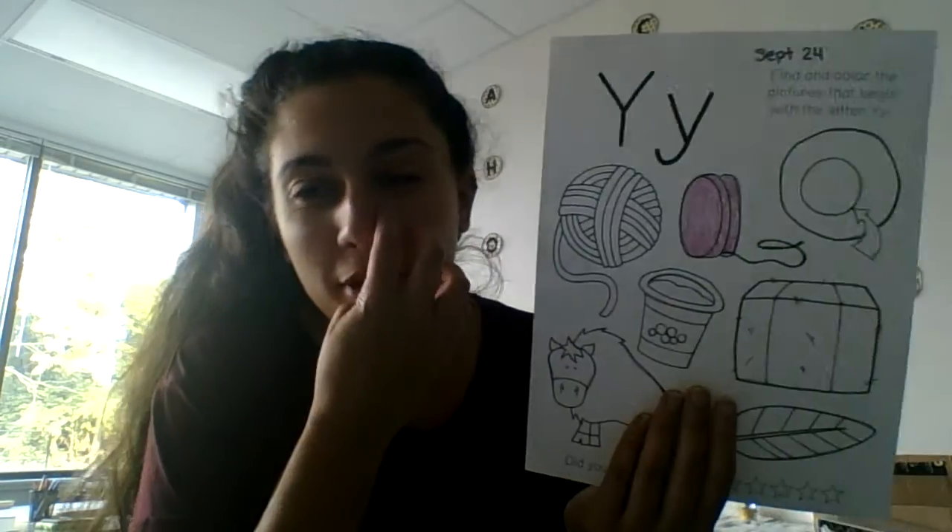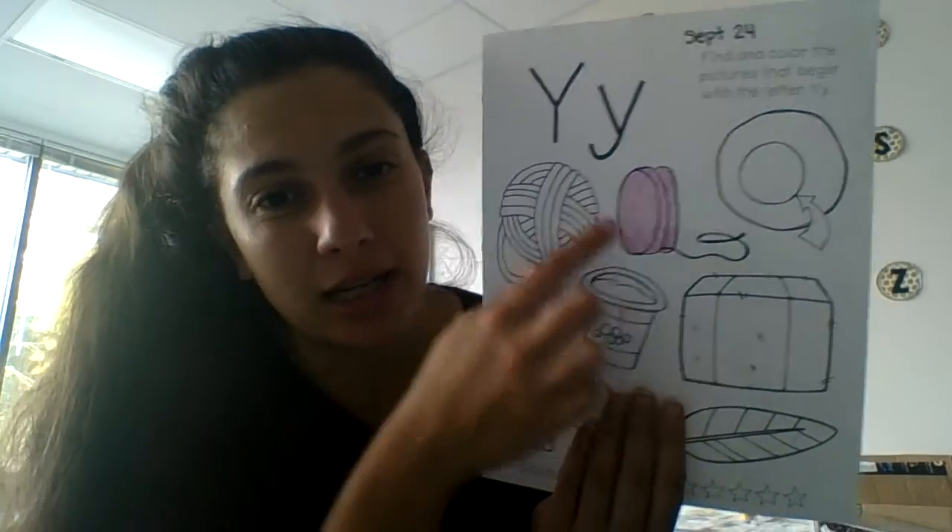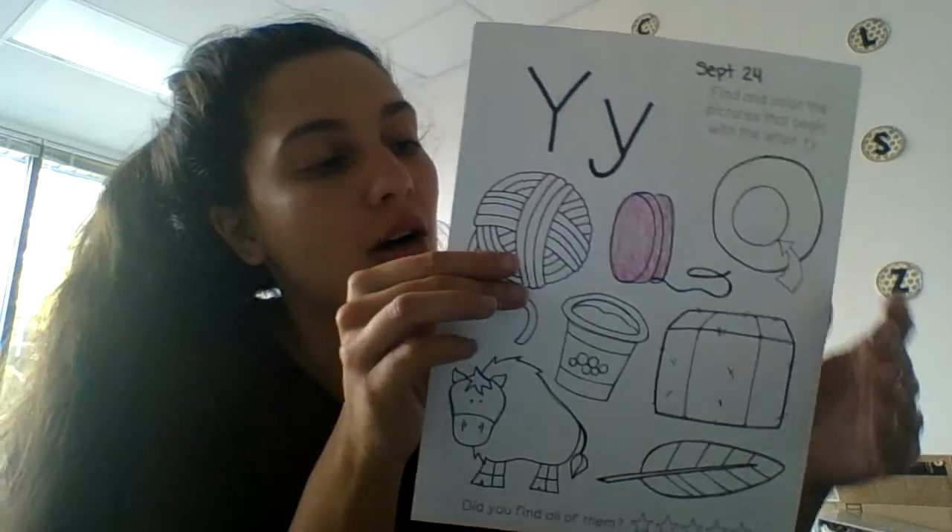This is a tricky sound, so I really want you guys saying the words, listening to what you're saying, listening to what I'm saying, and deciding — does it start with the letter Y? Does it start with the letter Y and make the Y sound? So here's my yo-yo all colored in. I colored inside the lines and made sure it was all colored in.